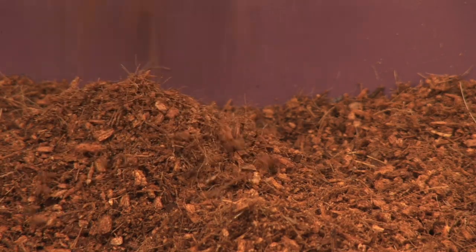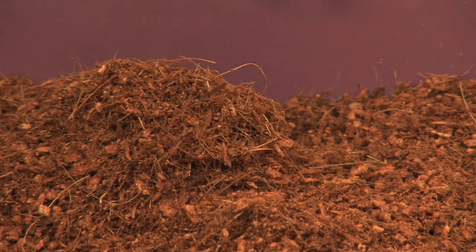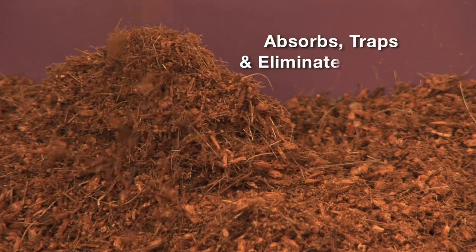The coir in Kitty's Crumble is dust-free and consists of millions of leach-resistant micro-sponges that absorb, trap and eliminate odours.